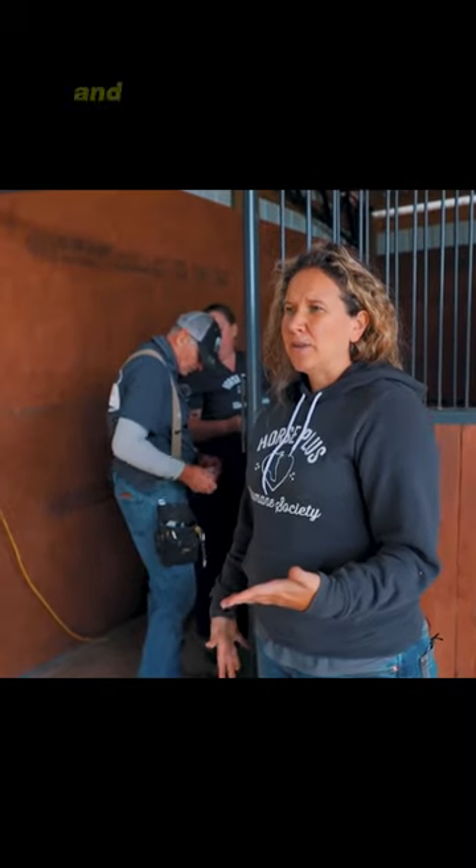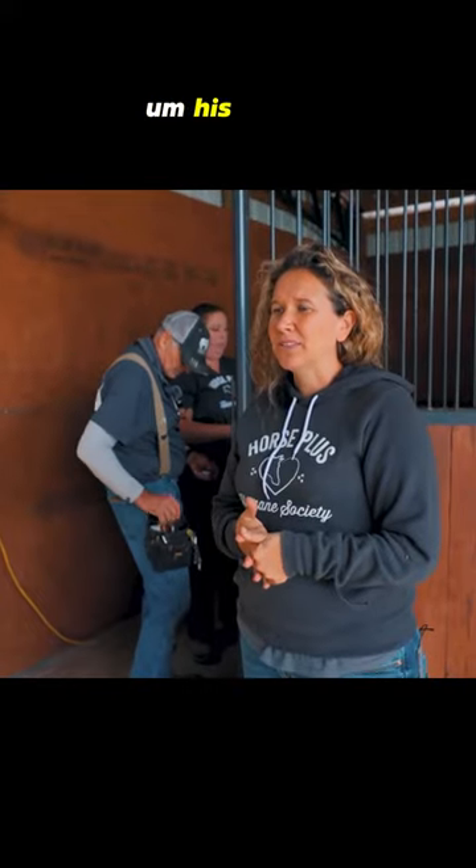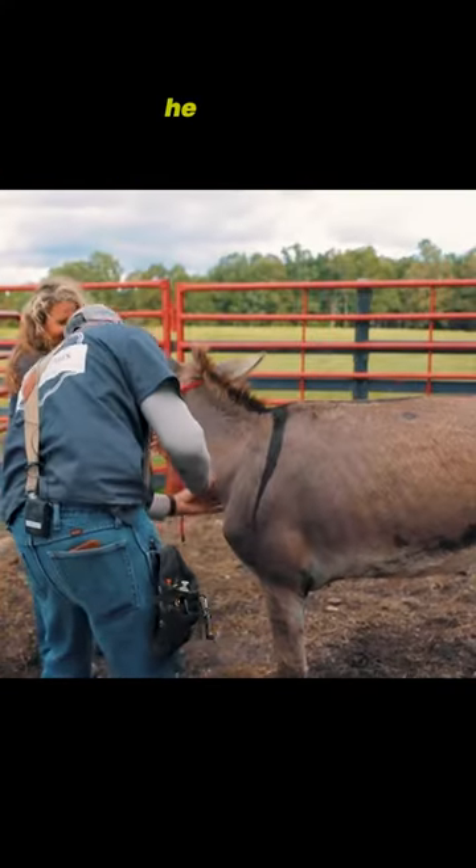There's one donkey that we rescued and he's in really rough shape. His hoof is literally bleeding. He is rough.